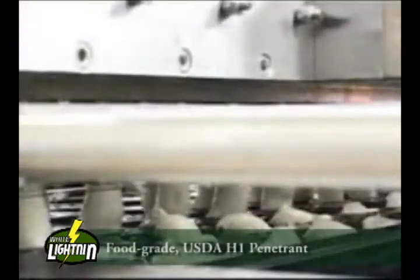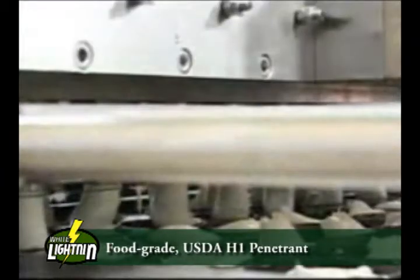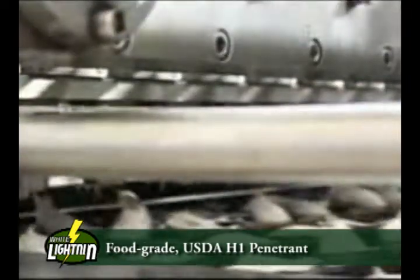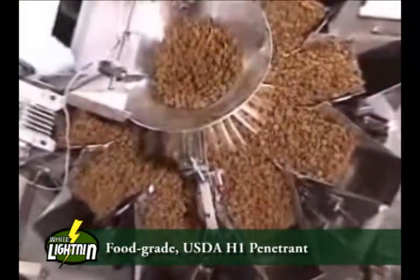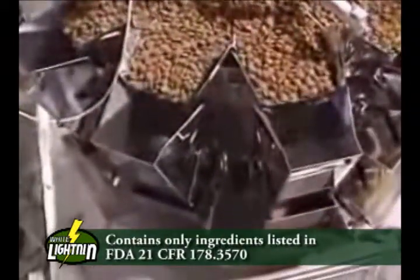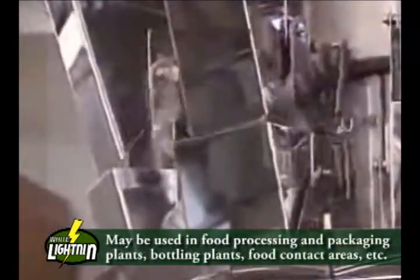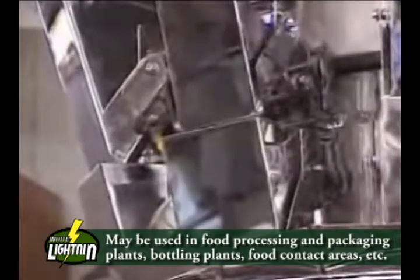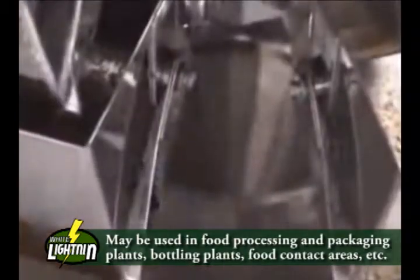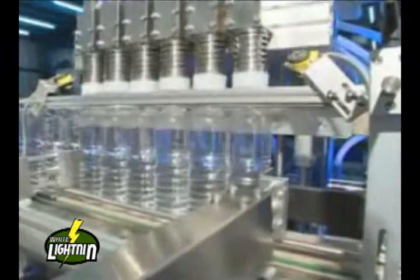White Lightning also fills an important niche that was missing from the Lubes line of products. We have had requests over the years for a food-grade H1-type penetrant. White Lightning is able to effectively do its job while still maintaining food-grade status. It contains only ingredients listed in FDA 21 CFR 178.3570, allowing it to be used on equipment in food processing and packaging plants, bottling plants, and food contact areas.